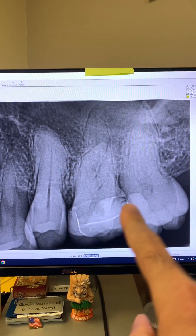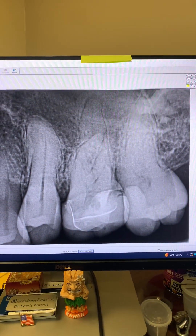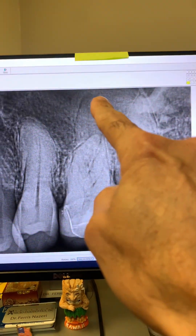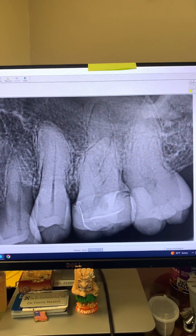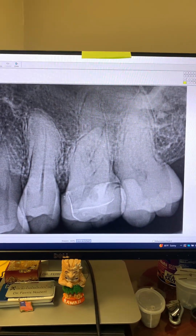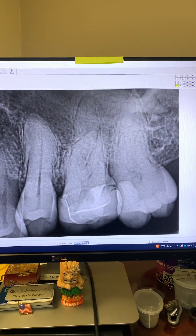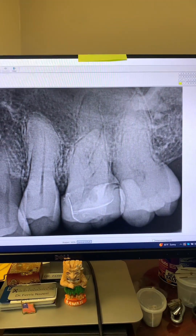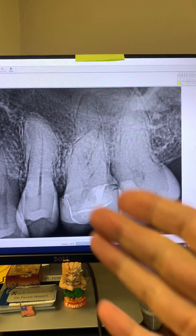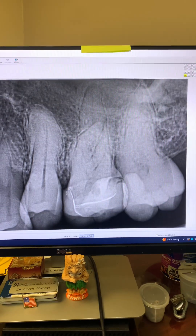Tooth number 14 right now has a temporary crown on it, and you can see there's a periapical lucency associated with the tooth. The patient didn't even let me look at her mouth or examine her. Basically, she came in and all we could do was take X-rays, which were very painful for her to allow us to take due to her extreme severe dental phobia.